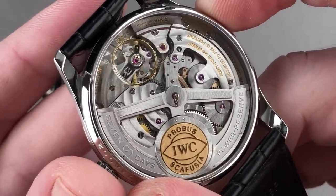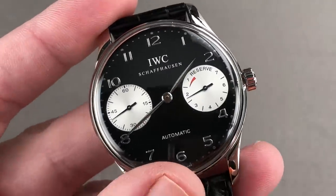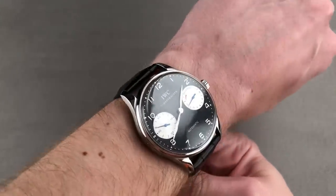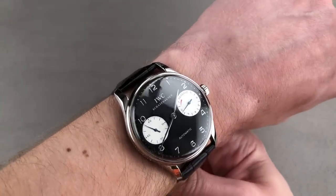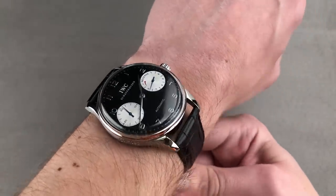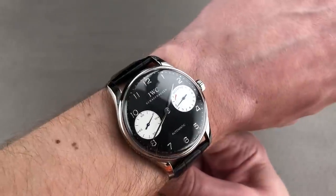An impressive oversized movement at the time — the largest automatic movement ever built, and it remains one of the largest to this day. You can see the rose gold medallion inside the winding rotor. The Portuguese reference 325 of 1939 was designed to house a pocket watch movement inside a wristwatch, all in the name of accuracy. This is a rare and beloved limited edition — one of those 90s designs that got in just before the arrival of Kern. An enduring look that will be just as appealing for the centenary of the Portuguese in 2039.